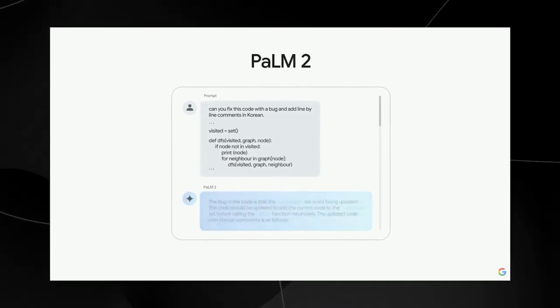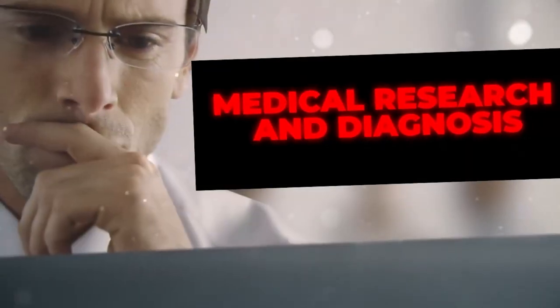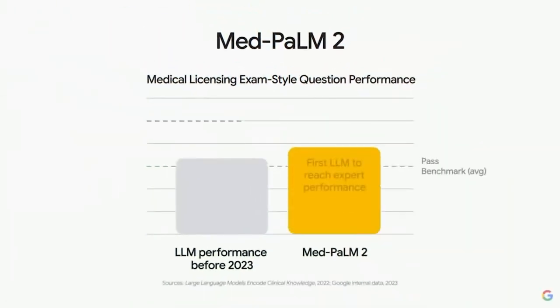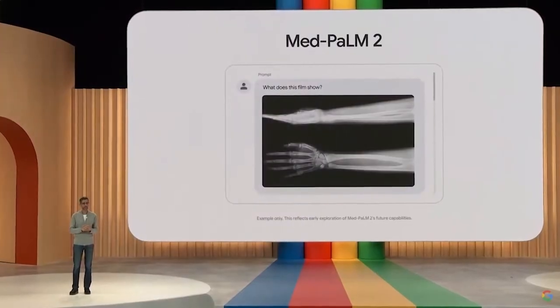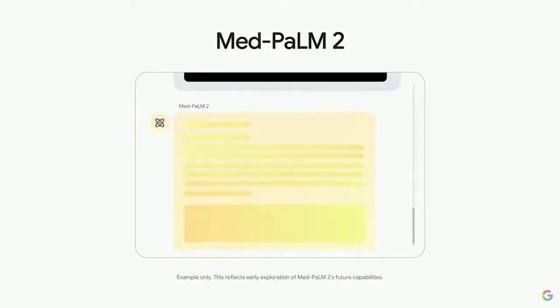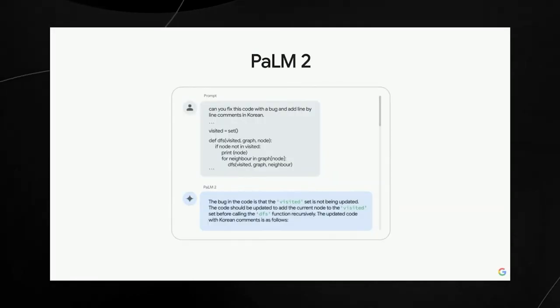Speaking of applications, let's delve into the incredible impact Palm 2 has in the healthcare domain. This AI system's capacity to analyze medical data, interpret symptoms, and provide accurate diagnoses is revolutionizing how doctors and healthcare professionals approach patient care. With Palm 2's advanced NLP capabilities, it can comprehend and extract valuable information from medical records, research papers, and even patient input — processing vast volumes of data, including intricate medical terminology, with exceptional speed and accuracy.